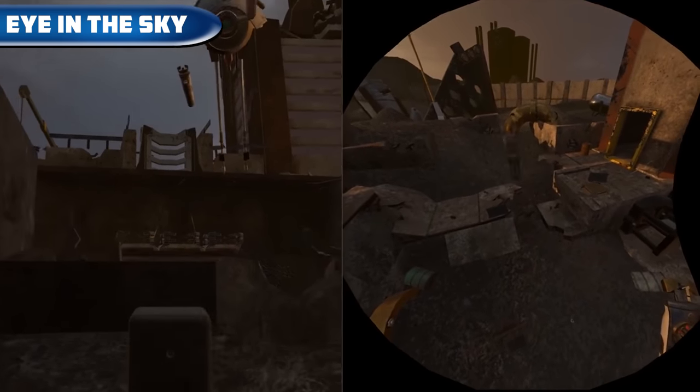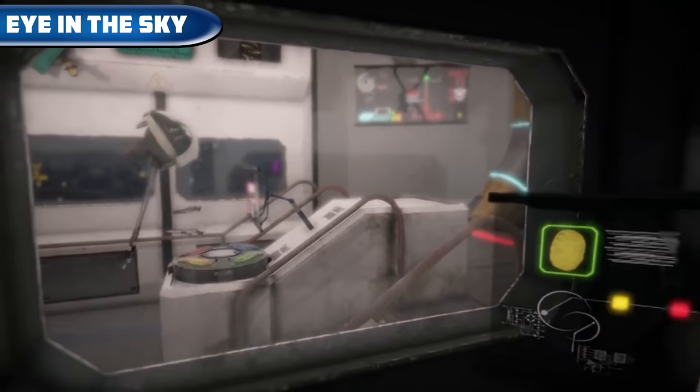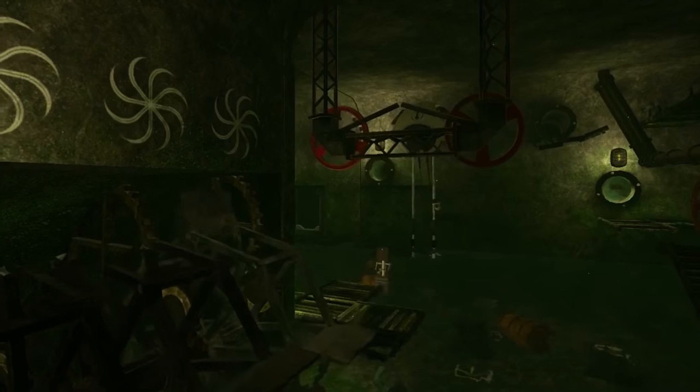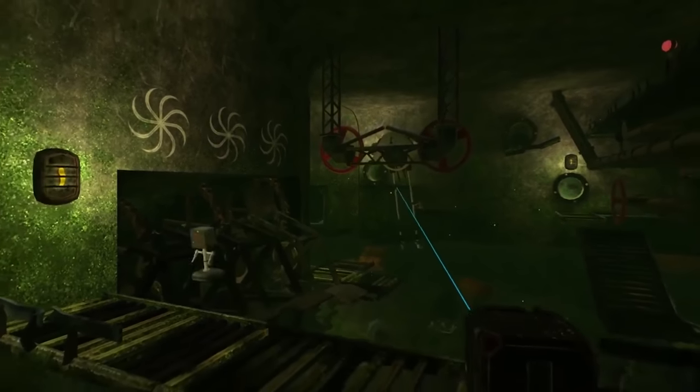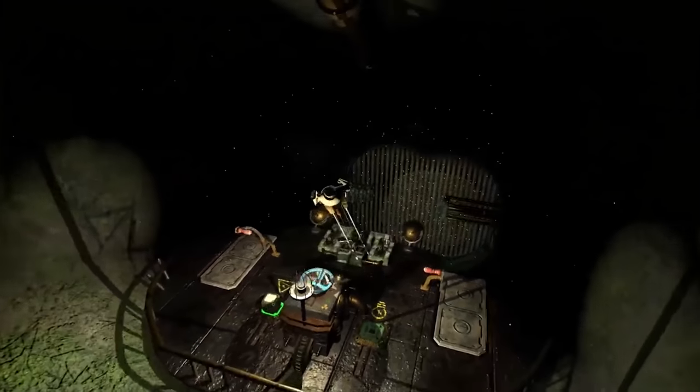Eye in the Sky — a so-called asymmetric local co-op game. One player uses a VR headset and helps a small robot, which is controlled by the player on a PC, to reach the level exit. Puzzles get more and more difficult. The game is available on Steam VR for $10.